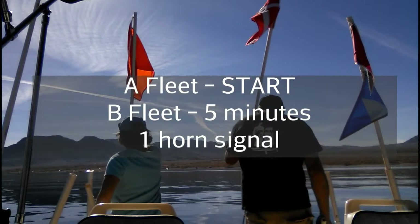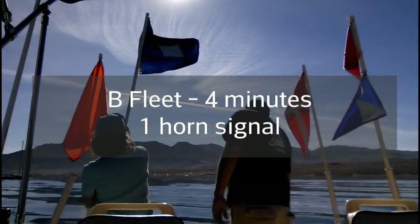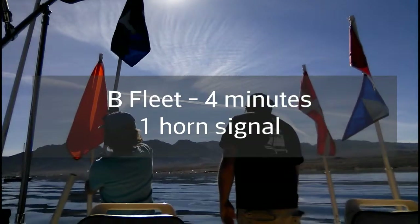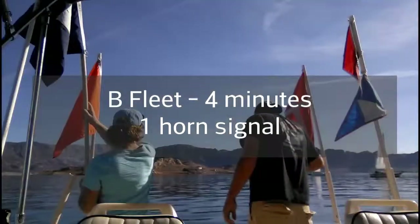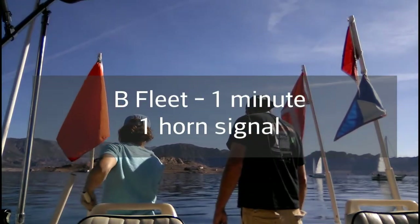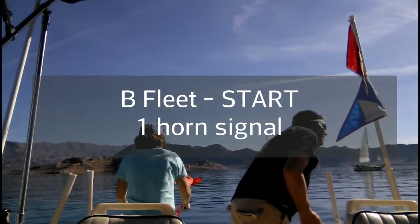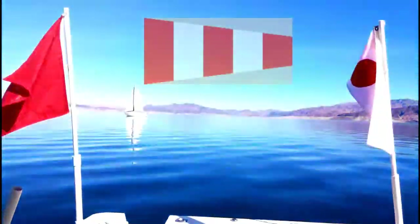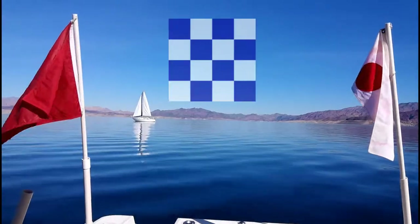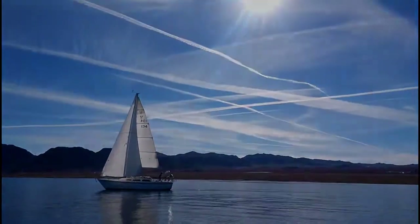Class flag and course flag raise for B fleet's five-minute call. One minute later, the preparatory flag raises for B fleet, indicating four minutes to start. Three minutes later, the preparatory flag goes down, indicating one minute before the start for B fleet. The race begins for B fleet when the course flag and class flag are down. On this day, we had to fly a postponement flag and then an abandonment flag due to the lack of wind. Hope this helped, and we'll see you out on the lake!